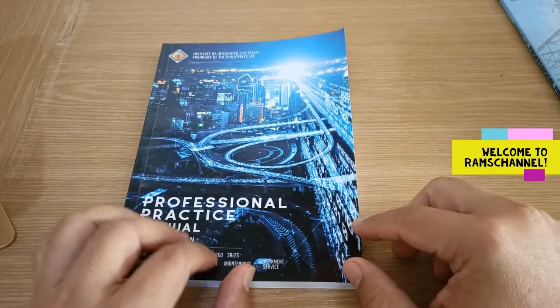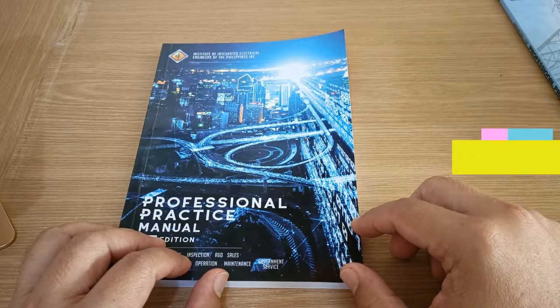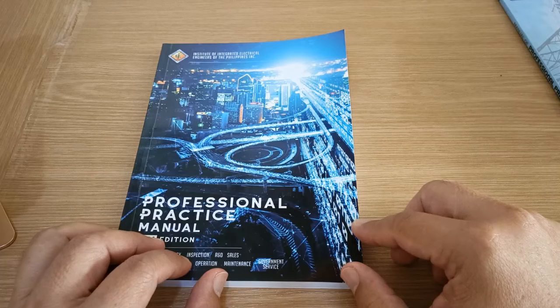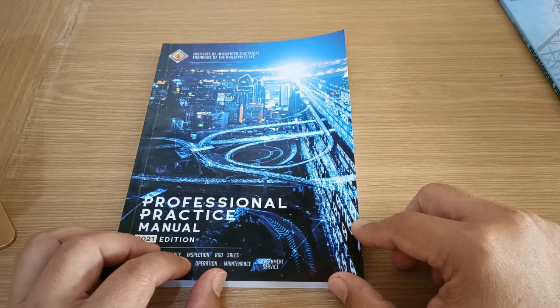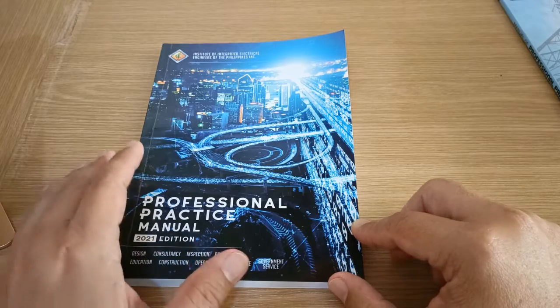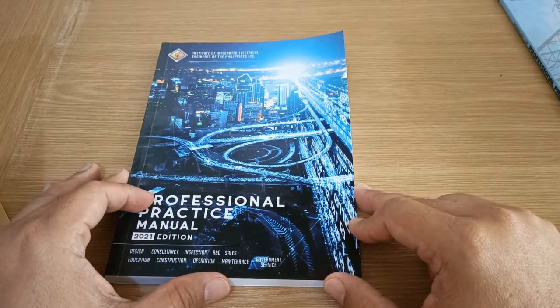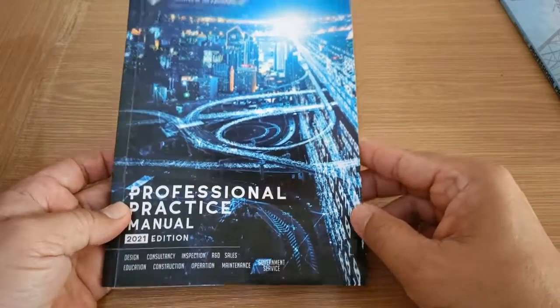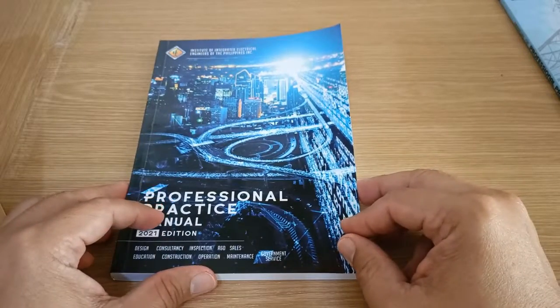Hello everyone. This is just a heads up that the IIEE Professional Practice Manual 2021 Edition is now available for purchase at IIEE. The IIEE stands for the Institute of Integrated Electrical Engineers of the Philippines, which through its Professional Practice Committee has published this updated 2021 edition of the Professional Practice Manual.